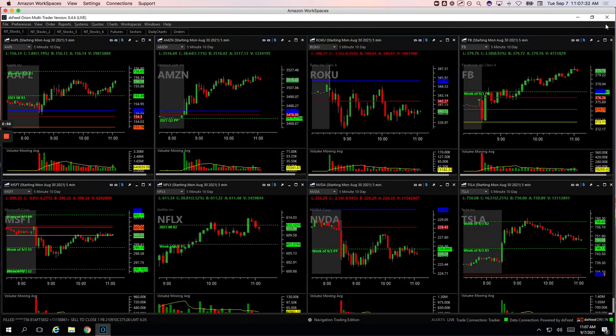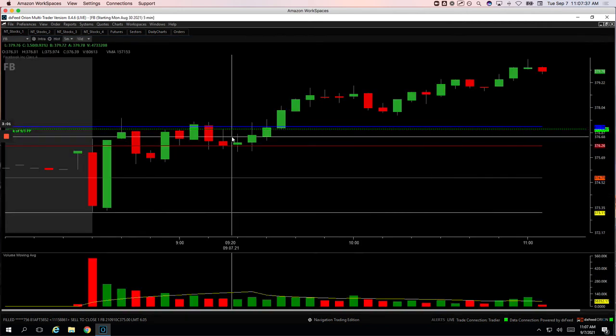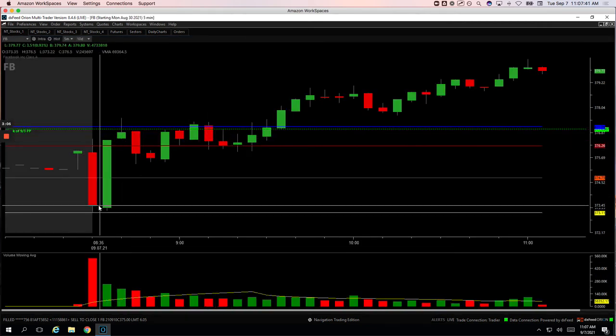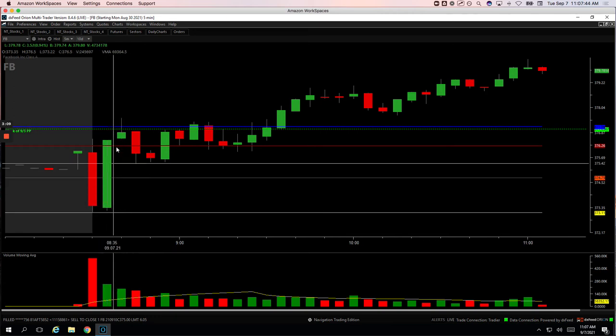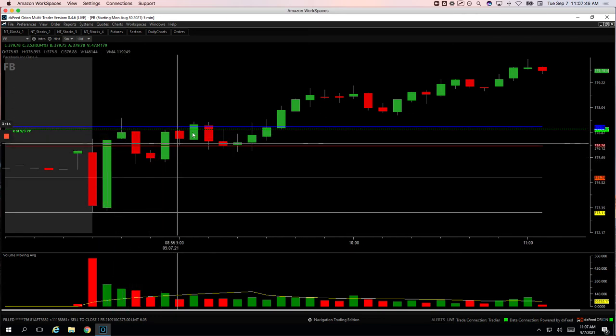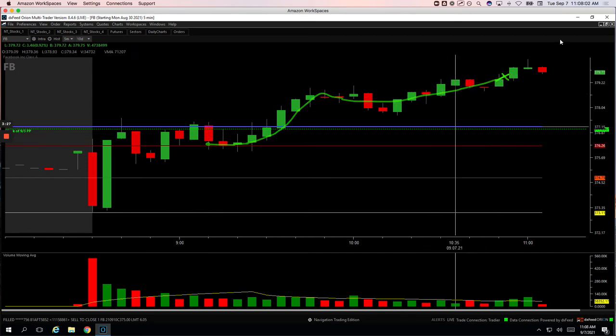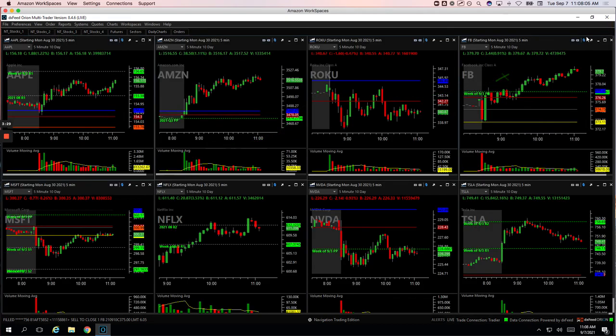Facebook, my biggest winner, plus $6.25. Facebook was a nice one — it pushed up into positive territory, came down, pushed up. When it pulled back, got long looking for another push higher. It's just under all-time highs and caught this move here. I got out of my last piece right in this area. Nice little runner-runner in Facebook.